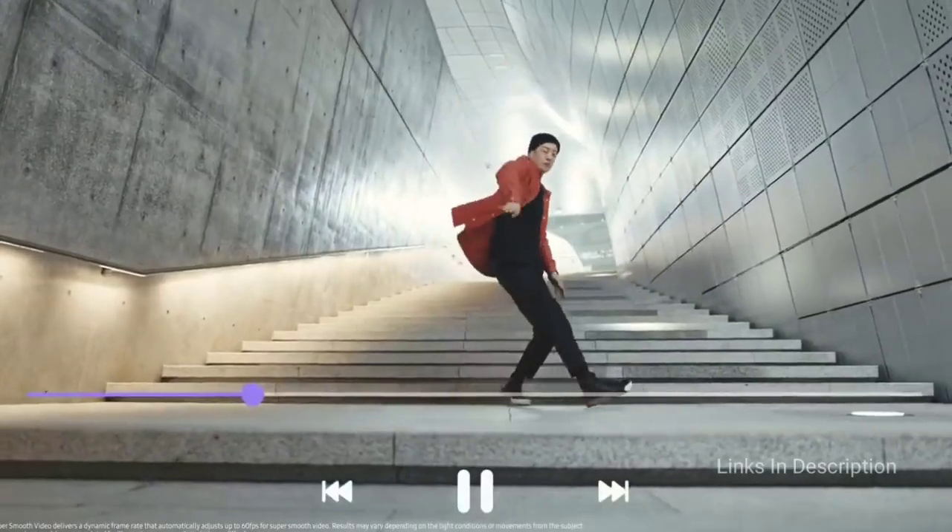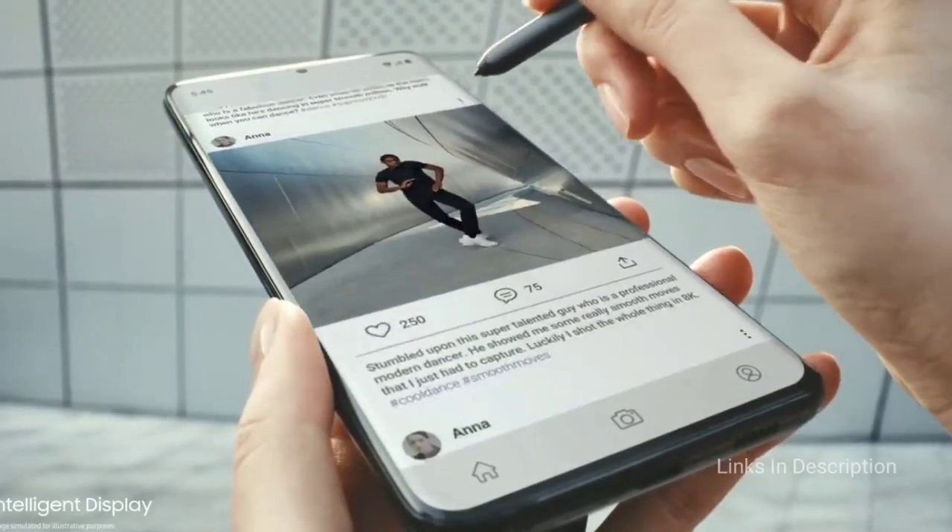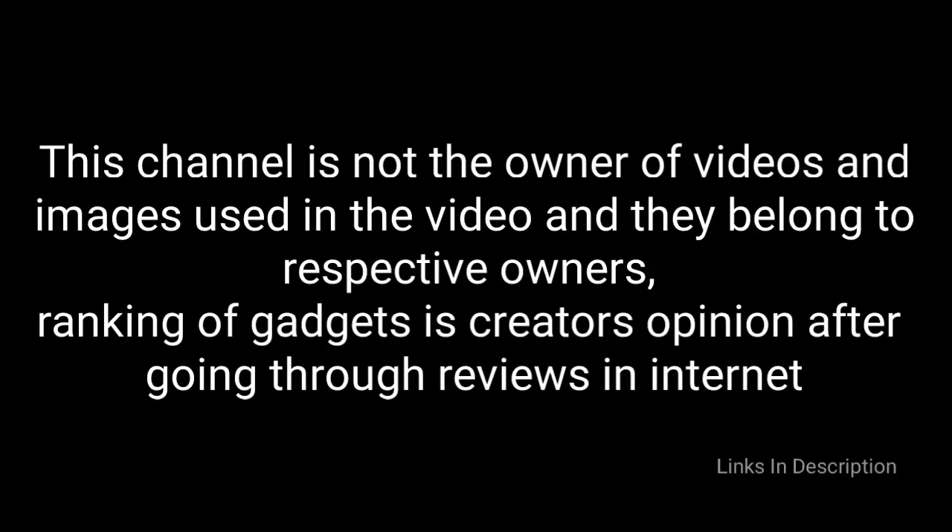So these are the best smartphones for photography across different categories. If I left out any of the best smartphones for photography, please let me know in the comment section. If you liked the video, please hit the like button, share this video among your friends, and don't forget to subscribe. Thanks for watching. Take care.